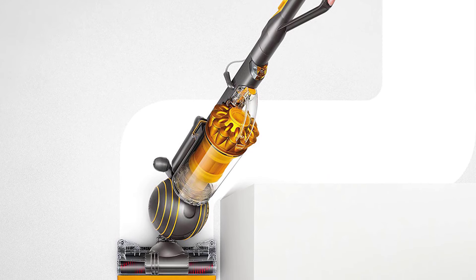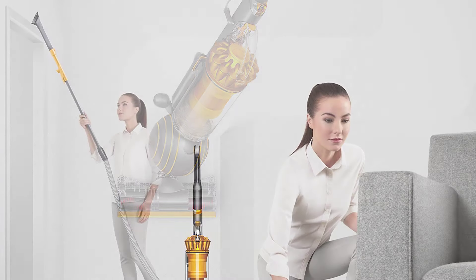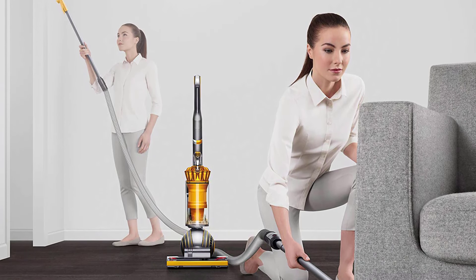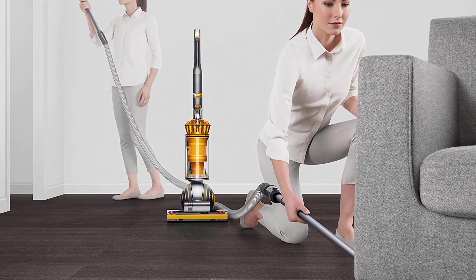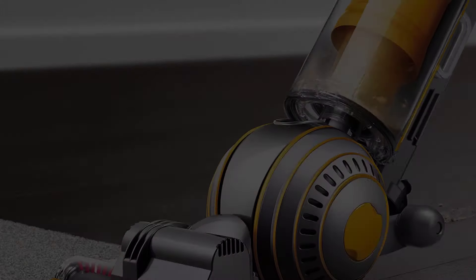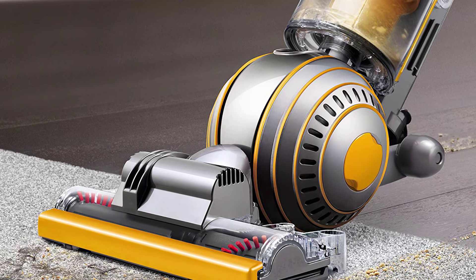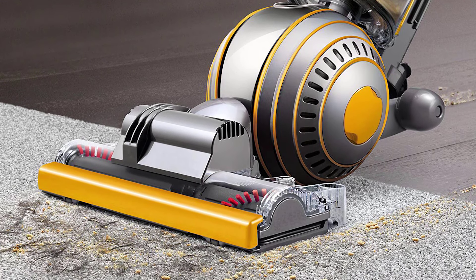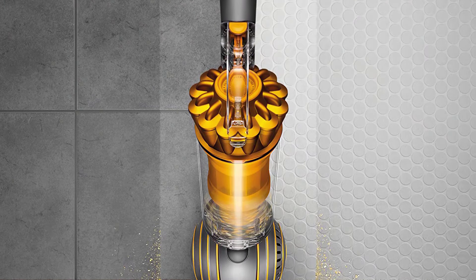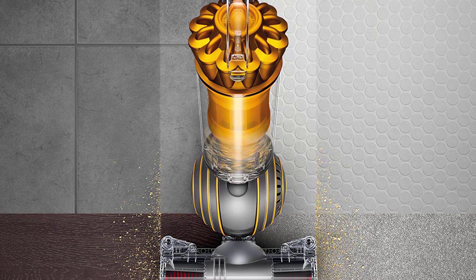The slim and lightweight design makes steering and maneuvering into difficult spaces easy. It uses radial route cyclone technology, capturing more microscopic dust compared to other vacuum cleaners on the market. Cleaning high areas up to 40 feet or under furniture becomes more convenient with its instant-release wand capacity. It also lets you transition from spot cleaning to vacuuming in a matter of seconds. The HEPA filtration system keeps bacteria and allergens trapped inside the vacuum, eliminating the issue of expelling them back into your home environment. All waste particles are stored in the hygienic bin, which can be conveniently emptied using the push-button system.